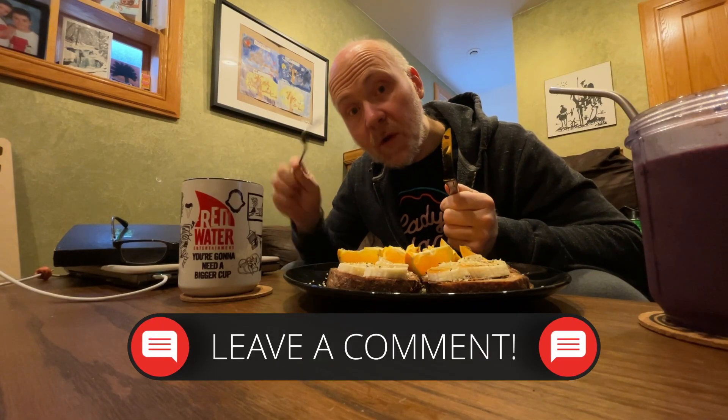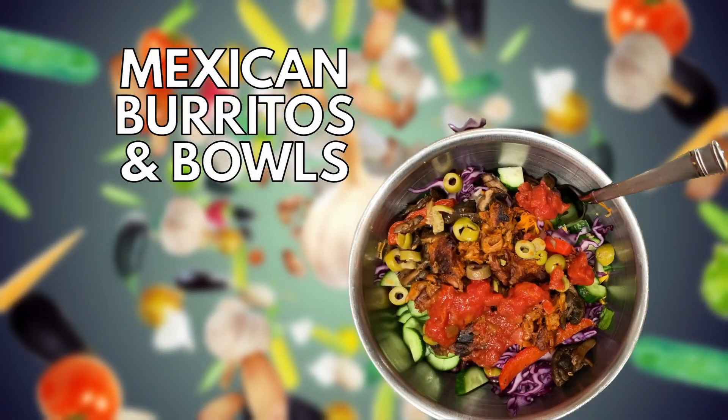What are some of your lazy, easy go-to breakfasts? Let me know in the comments below, maybe I'll make them. So for dinner, one of our family's go-to's is basically burritos or Mexican bowls.